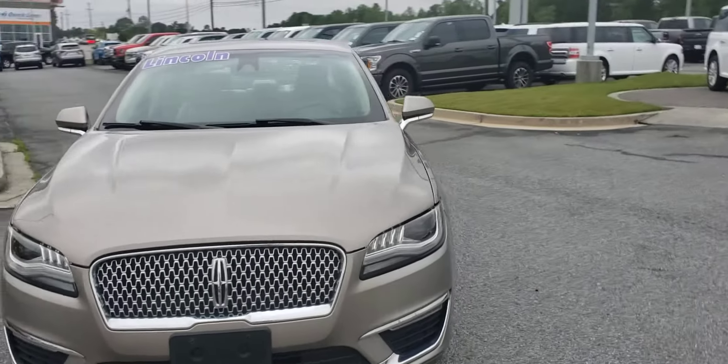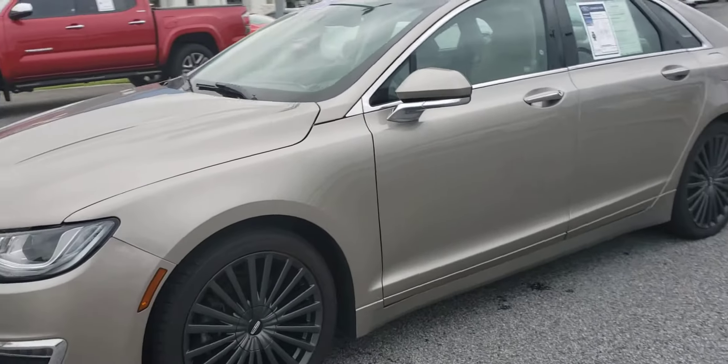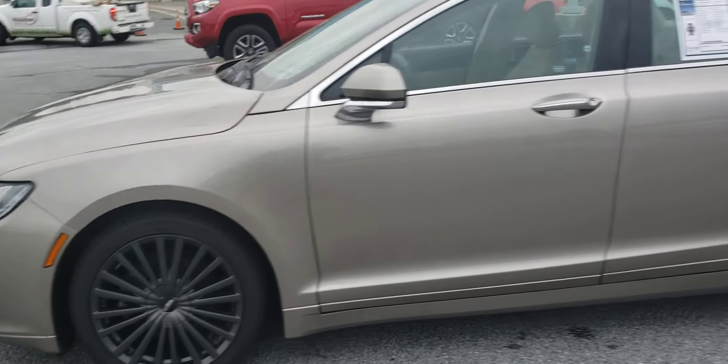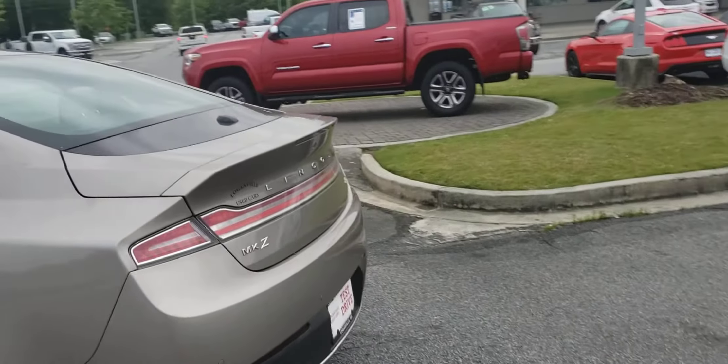Beautiful color to this car. Video and pictures don't do it justice — great to see it in person. Got the dark rims, kind of set it off a little bit. Let's go around and look at it.